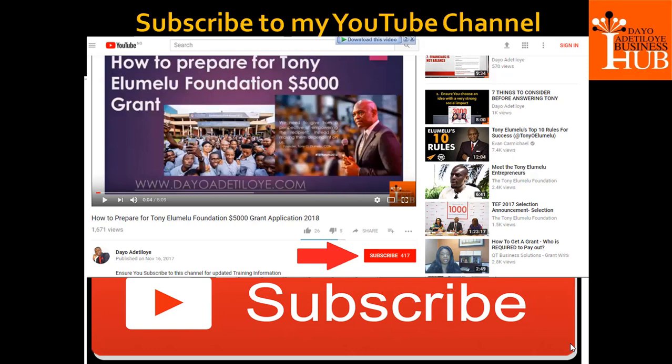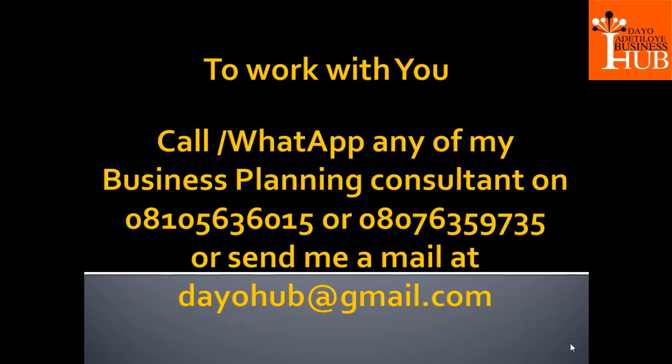I want you to subscribe again to our YouTube channel, and I want you to share this video with your friends — people you know who should apply for this opportunity. This presentation is just to motivate you and give you a taste of what being a Tony Elumelu Foundation Fellow can be like. It's something transforming, and I want you to be transformed by accessing this grant.